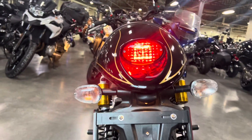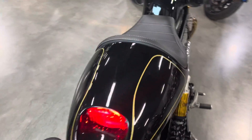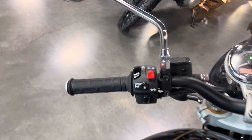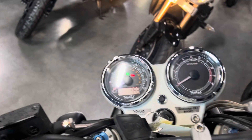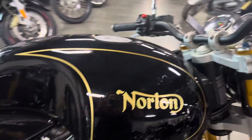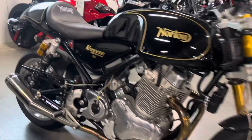Let me know if you have any specific questions, anything I can point out — I'm happy to help. That'll give you a good idea of what the bike looks like in person, seeing as you're not here. Cheers.